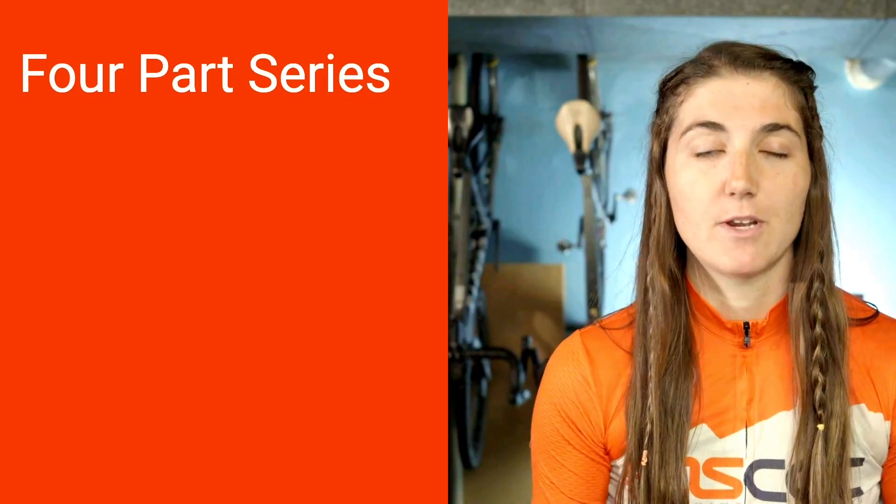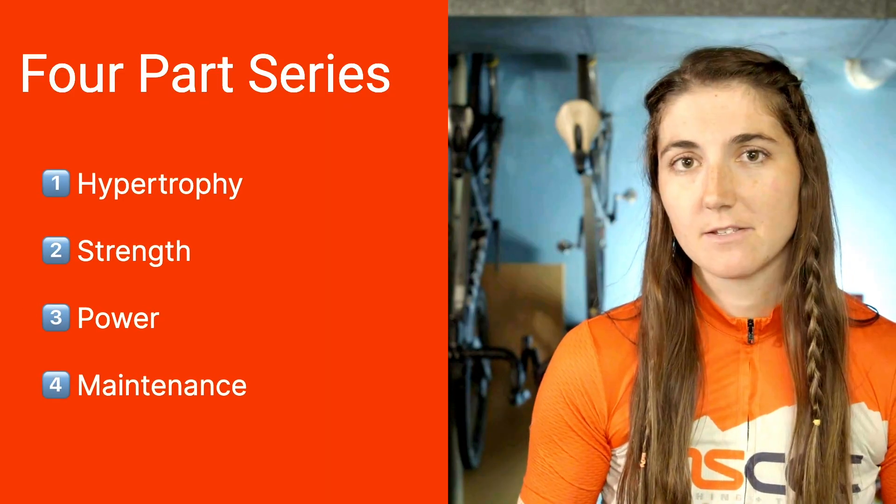Hi, I'm Coach Sierra. I've researched and made a four-part series focused on weightlifting and the key parts of it if you want to successfully build into base season and prepare for next year. This four-part series will focus on hypertrophy, strength, power, and maintenance — super important to know the difference between these phases so you can optimize your weightlifting in the gym.